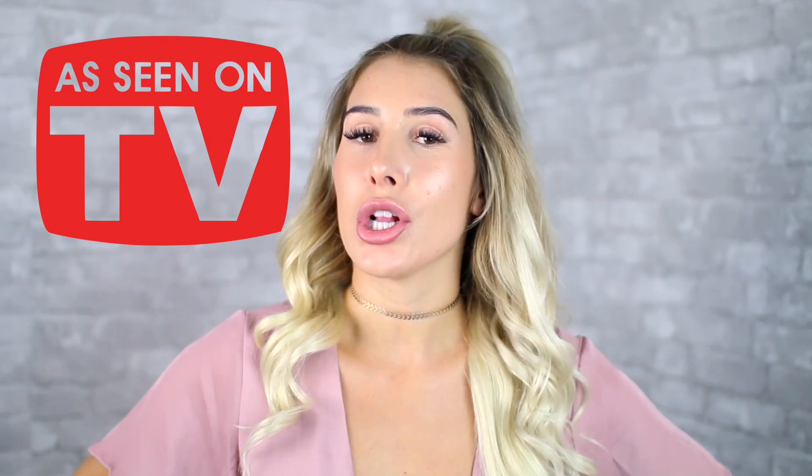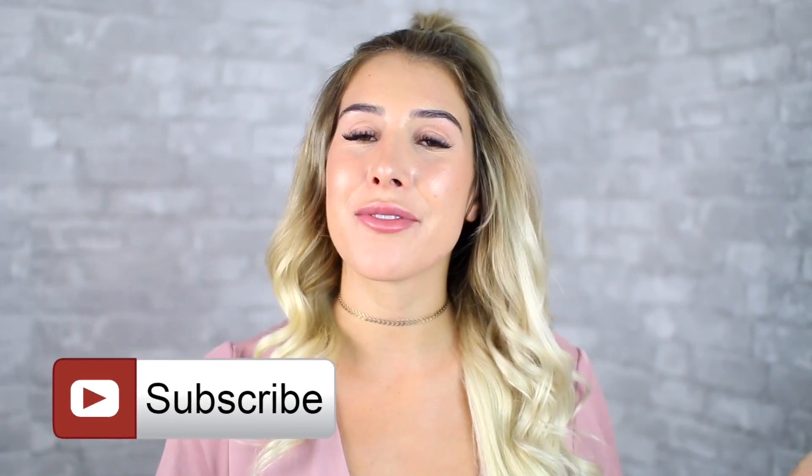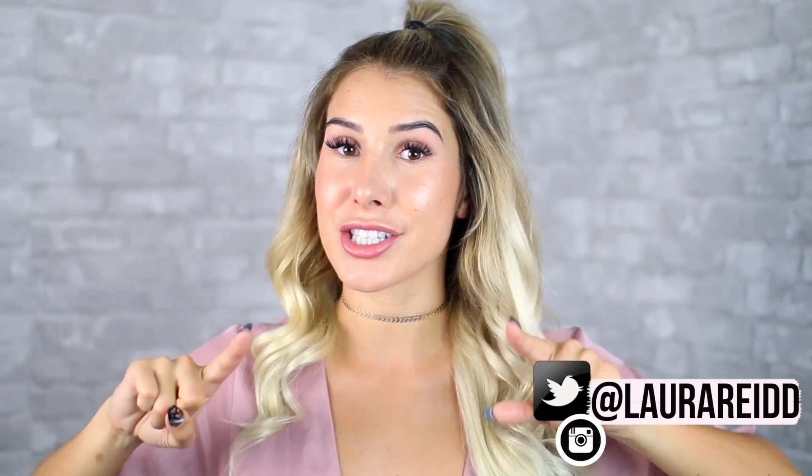What's up guys, I'm really excited for this video today because we are testing out some As Seen on TV clothing and accessories. If you guys haven't seen my face before, definitely make sure to click that red subscribe button — I make videos twice a week on all sorts of fashion and fun stuff. Let's get started — I'm excited, I'm scared, and I'm nervous!